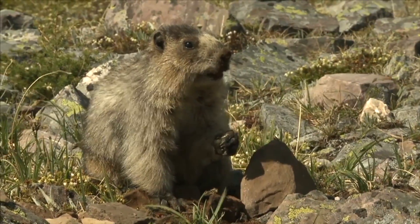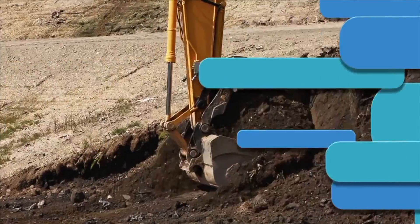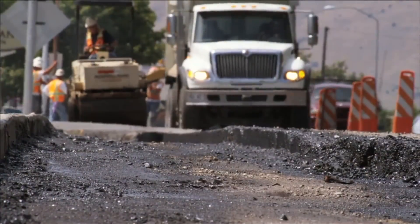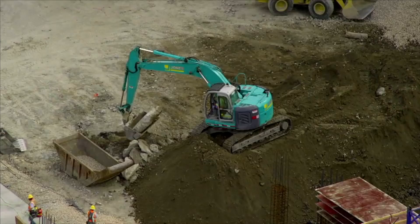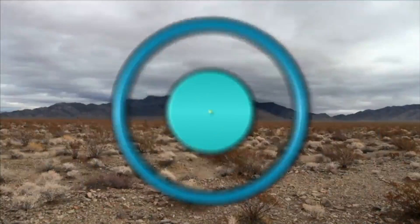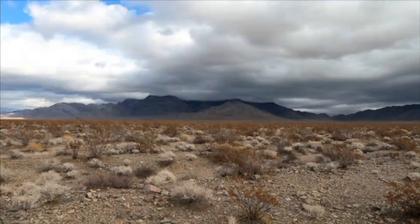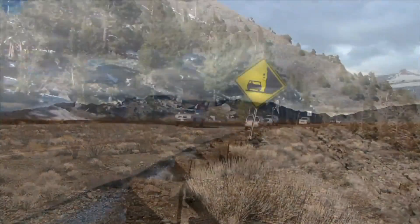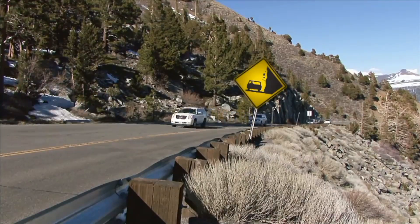People change rocks too — people dig tunnels, build roads, and cut rocks to build buildings and statues. People can change rocks very quickly using machines, but in nature the changes happen so slowly we can't detect them. But over a long period of time, rocks break into smaller parts — that's why you see signs on some roads that warn about falling rocks.